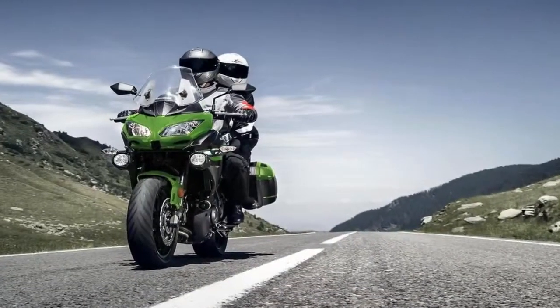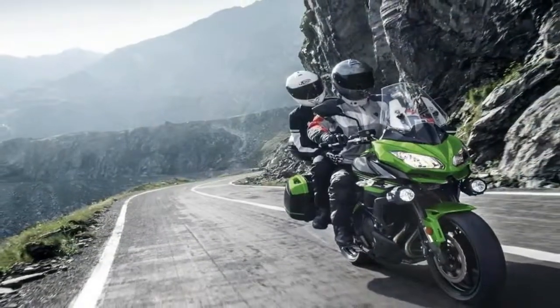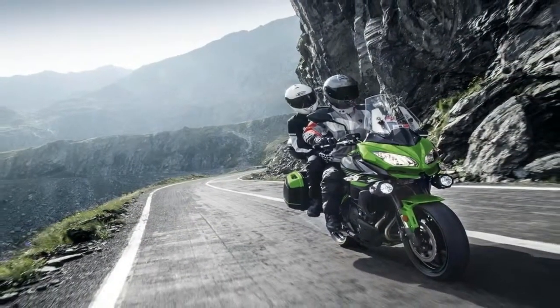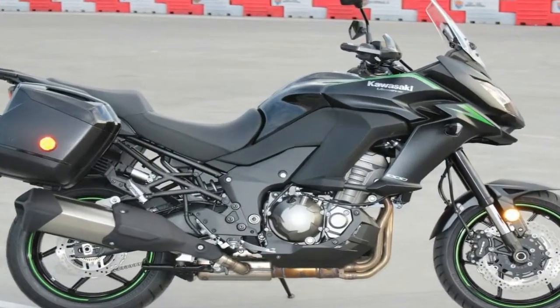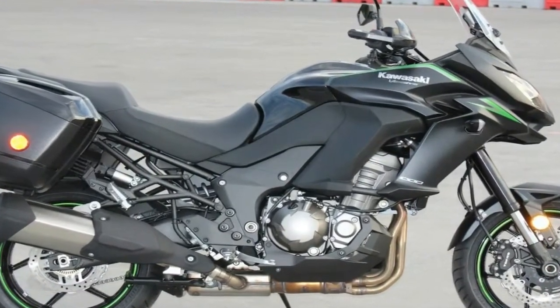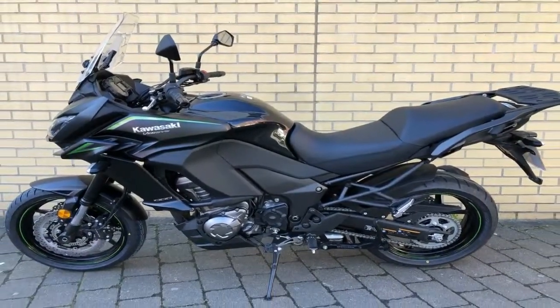I'm not sure exactly at what point we can call a bike a new model, but I suppose if it has the same frame and engine as the previous year then it isn't really new. Such is the case with the Ninja 1000 ABS, that saw an extensive rework in 2017 and carries over straight into the 2018 model year.